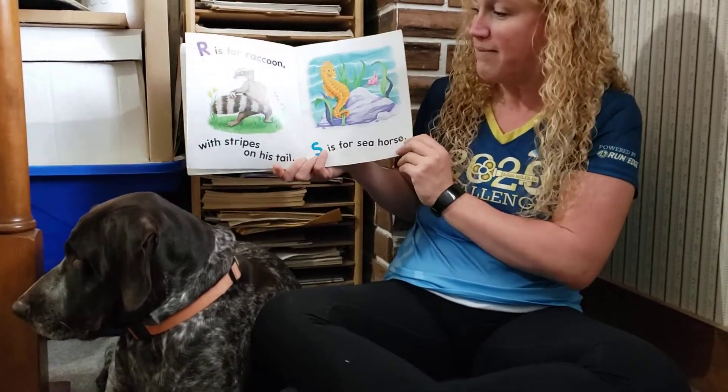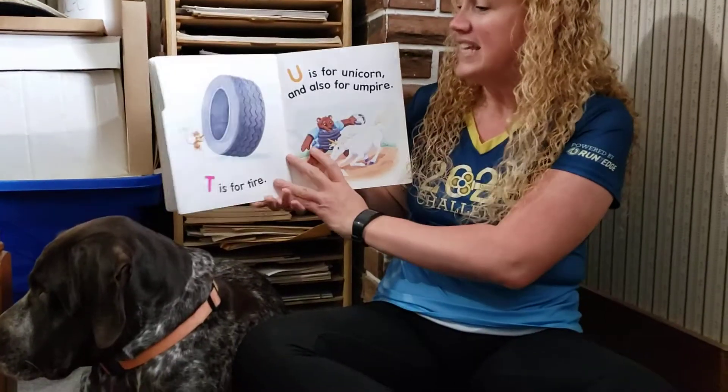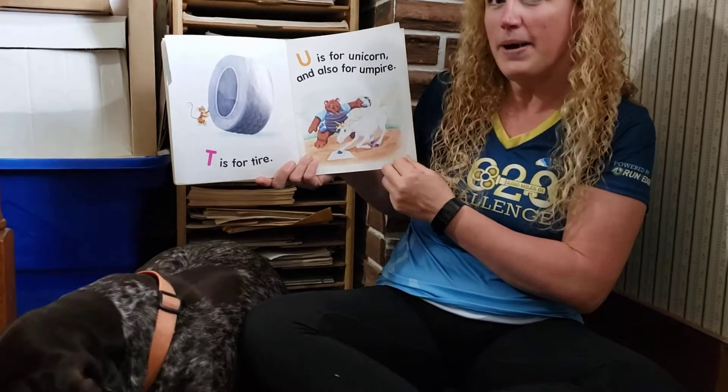Q is for quail. R is for raccoon with stripes on his tail. S is for seahorse. T is for tire. U is for unicorn and also for umpire.